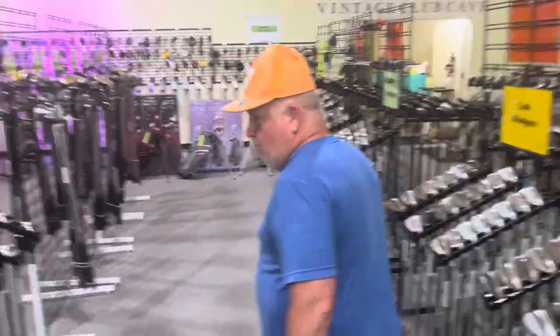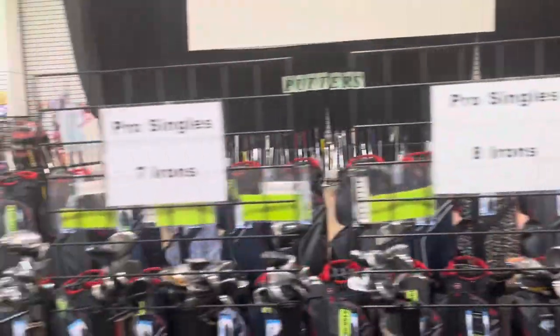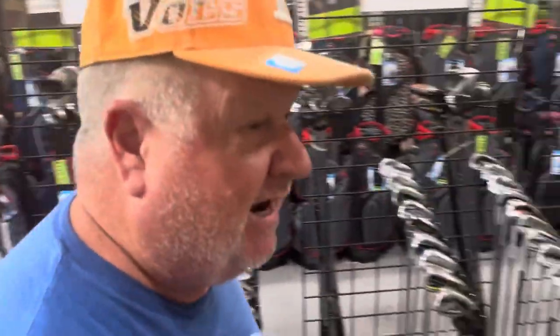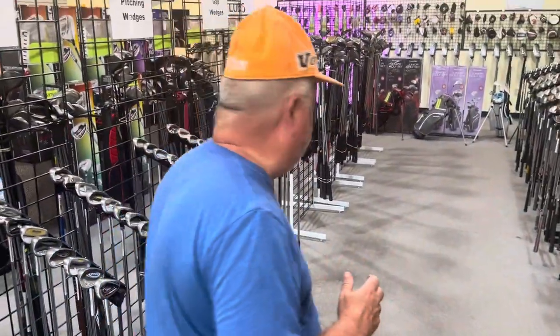We have chippers. We have individual single irons of all manner and description — many different brands and many different single irons. In case you lost a club, we can find one to at least put back in your bag.